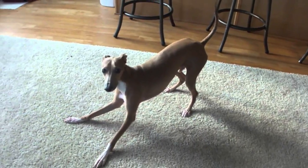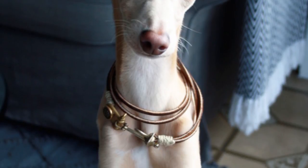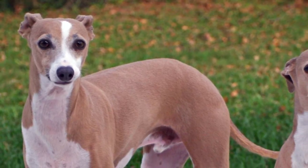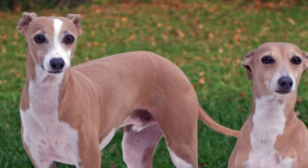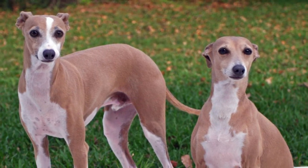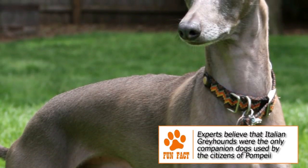Dogs similar to the modern Italian Greyhound have been noted in art from Europe and the Mediterranean region dating back over 2,000 years. With such a long history, the exact origins or development records are difficult to trace. It is generally accepted that it spread from the Mediterranean to other parts of Europe and had become particularly widespread by the Middle Ages in Southern Europe. Its popularity among the nobility of Renaissance Italy is responsible for the breed's name.